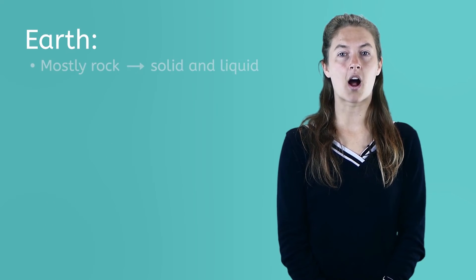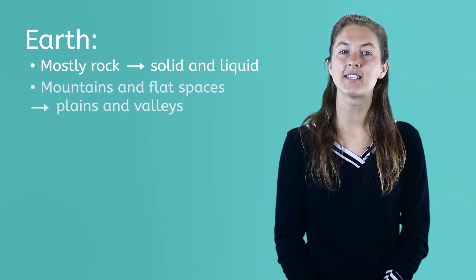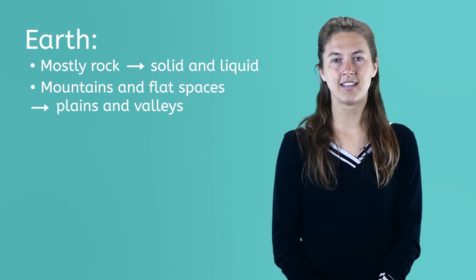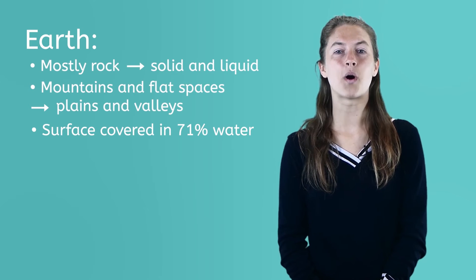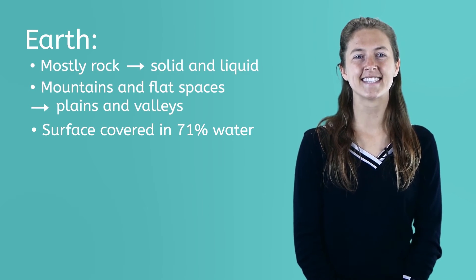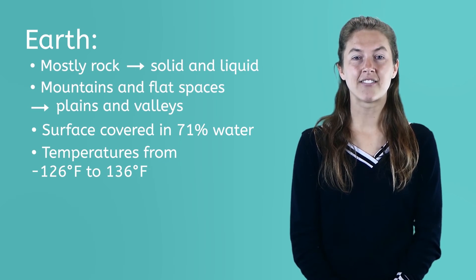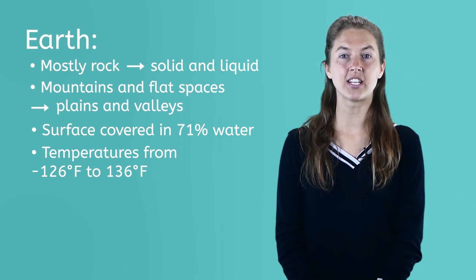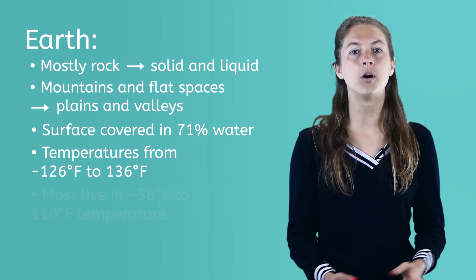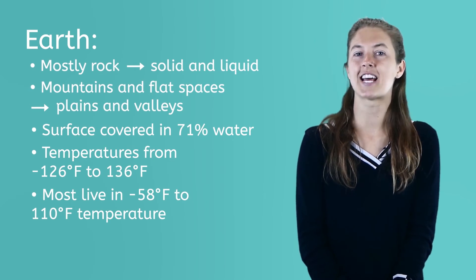Earth is made of mostly rock, both solid and liquid forms. The surface of Earth is made up of mountains and flat spaces called plains and valleys. The surface of the Earth is covered in 71% water, and almost all of that water is salt water in our oceans. Earth has a range of temperatures from negative 126 degrees Fahrenheit to 136 degrees Fahrenheit. Most people live in an area of the Earth that ranges from about negative 58 degrees to 110 degrees Fahrenheit.